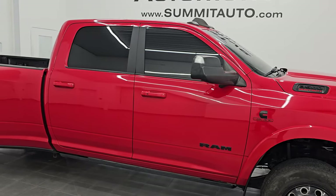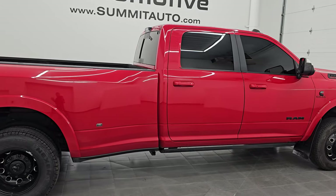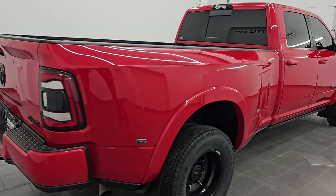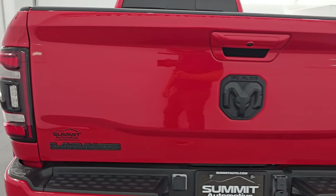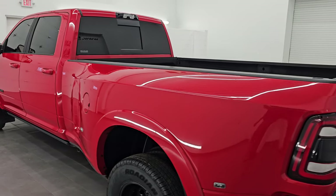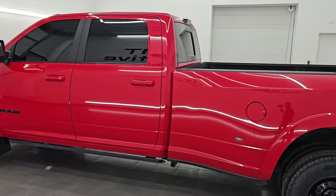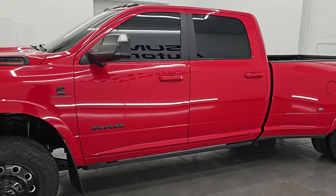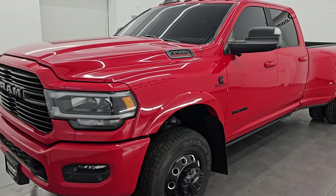Hey, this is Brett. Hope everybody's having a great day out there today and I am super excited to go over this ultra clean 2022 Ram 3500 Crew Cab Long Box Dual Rear Wheel. This is a Laramie Level B Package with the Night Edition and the Tow Technology Level B Package. It also has the 50-gallon fuel tank. It is stock number 14904Z. I am here at Summit Automotive in Fond du Lac, Wisconsin, your new and used heavy-duty truck and Ram headquarters.